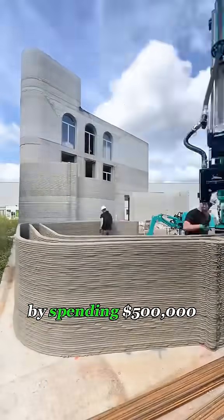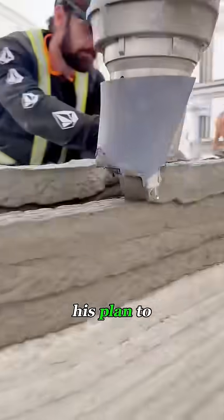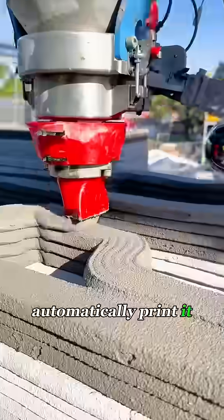This guy decided to save some money by spending $500,000 on a house printing machine. His plan was to build a house using 3D printing. All he had to do was set the house model on the machine, and it would automatically print it out for him.